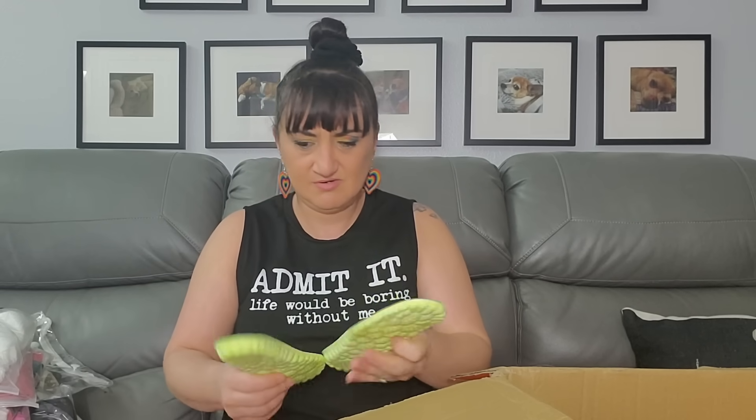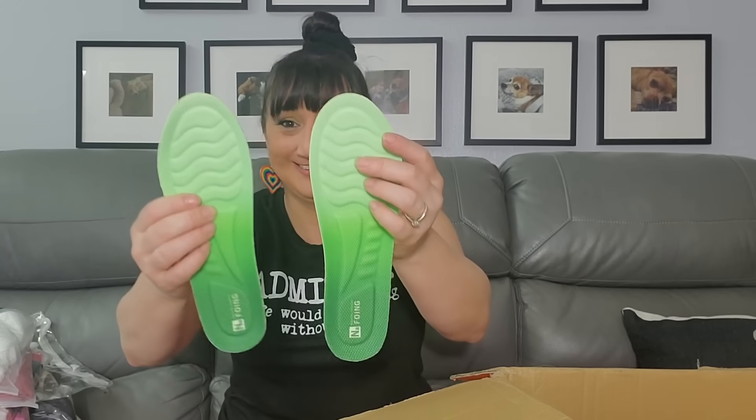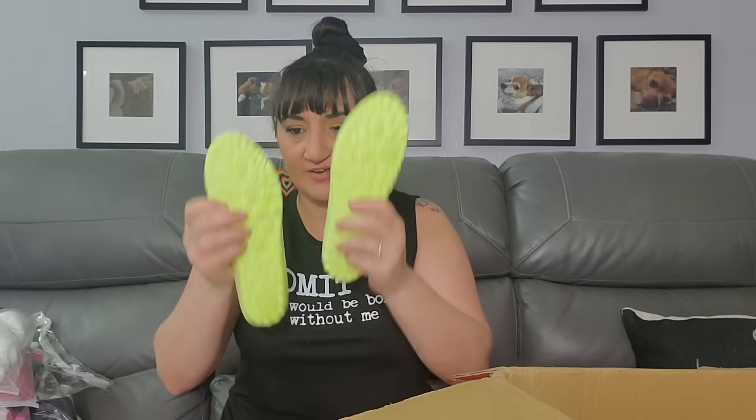Insoles — $2.67, maybe for me or Rob. I guess for me — maybe for my work shoes to see if they work better. They have those nice little things at the bottom. I guess I'll try them out. Never know what I'm buying, guys.